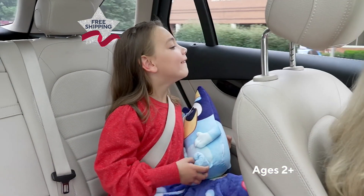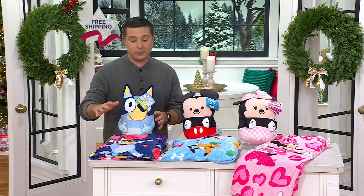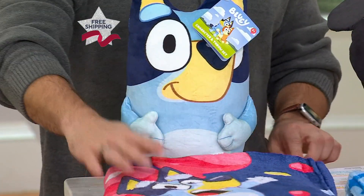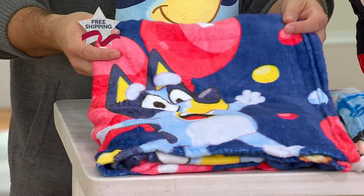We have three different characters for you to choose from. What you see right here is Bluey — Bluey is going to be the character on the pillow, but on the blanket itself you're going to have Bluey and his sister Bingo and all these little fun balloons that they're going to be running after.